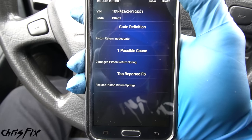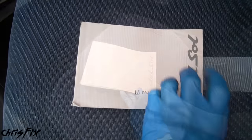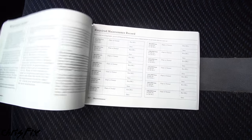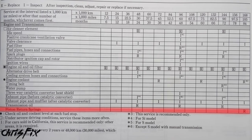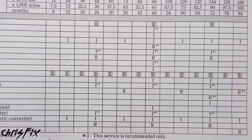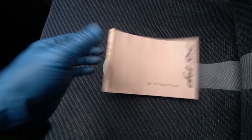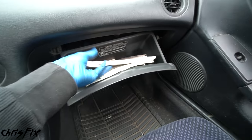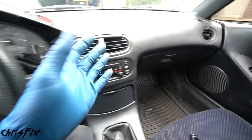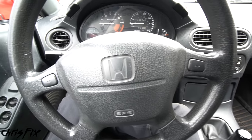So now we know for sure we need to replace the piston return springs. There's one more thing — even if you don't have any issues right now, it's always a good idea to check your owner's manual and look for the page about service intervals. On this car, piston return springs need to be replaced every 105,000 miles, so we're way overdue at 205,000 miles. That's why we're having these issues — preventative maintenance is very important. Now, some cars have lifetime piston return springs, so you might not need to replace yours unless they go bad.